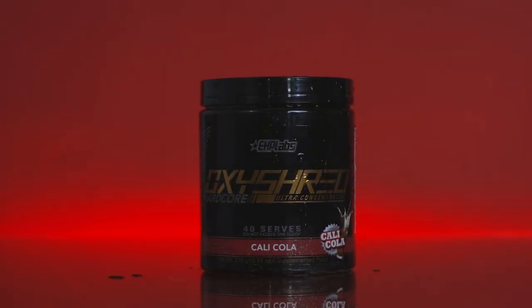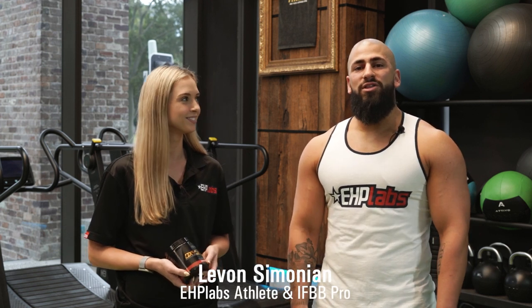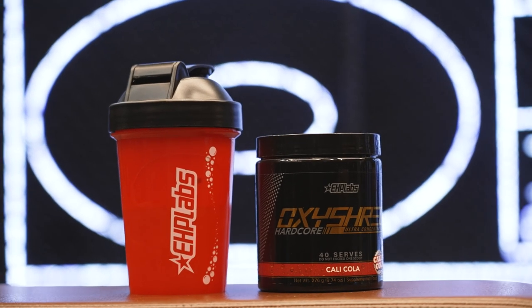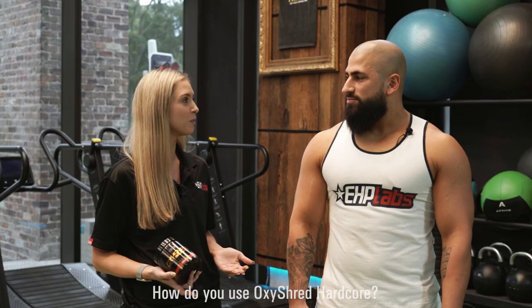So today we're going to chat about Oxyshred Hardcore, how it makes Lavon feel and also the science behind it. Hey guys, I'm Lavon, I'm one of the EHP Labs athletes. So Lavon, would you like to tell us a little bit about how you use Oxyshred Hardcore and when you might use it?